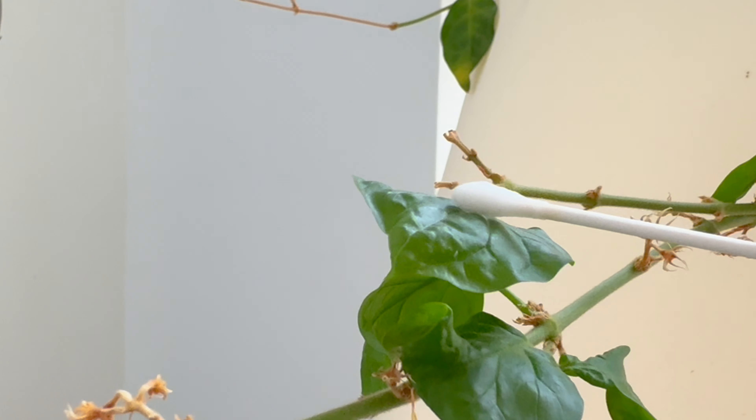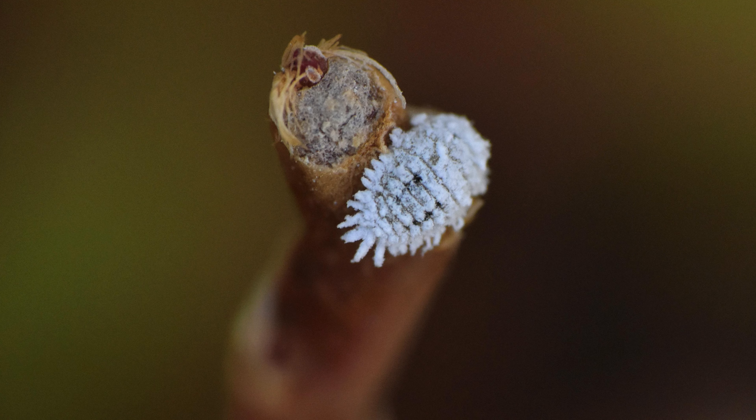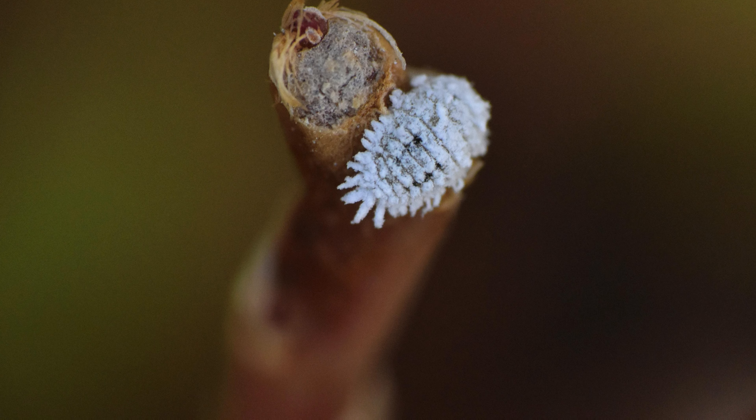In August 2019, I got a jasmine plant from a local market. It's a beautiful plant with lush leaves. I put it in a corner next to the window. A few days later, I spotted several white bugs on the leaves. After some online research, I found out they were mealybugs.